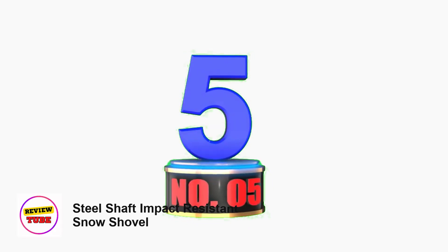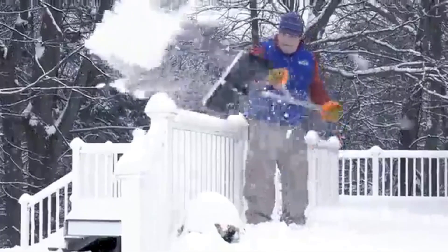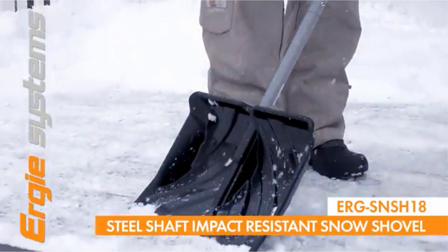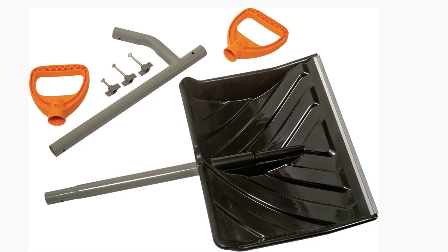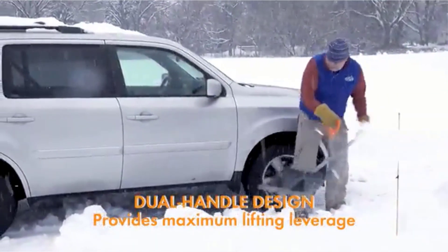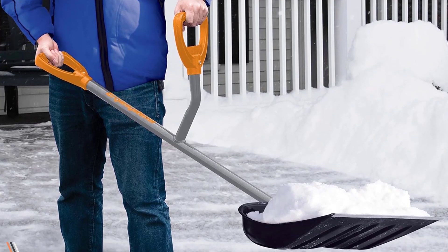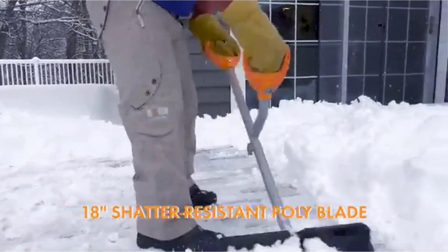Number 5: Steel Shaft Impact Resistant Snow Shovel. Introducing the Ergy Shovel ERG SNSH-18 Steel Shaft Impact Resistant Snow Shovel, the ultimate tool for conquering snow with ease. This innovative shovel features a sturdy 48-inch steel shaft that provides optimal leverage, reducing strain on your back and allowing you to scoop more snow with less effort. Its 18-inch push-scoop combination blade is crafted from impact-resistant polycarbonate, ensuring durability and reliability even in the toughest conditions. Despite its robust construction, the Ergy Shovel is surprisingly lightweight, weighing in at just 4 pounds, so you can work comfortably for extended periods.